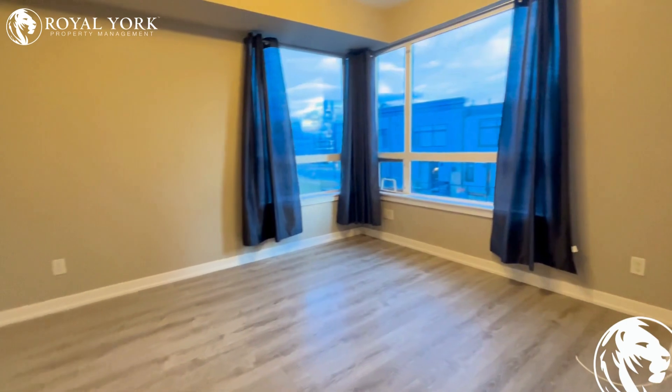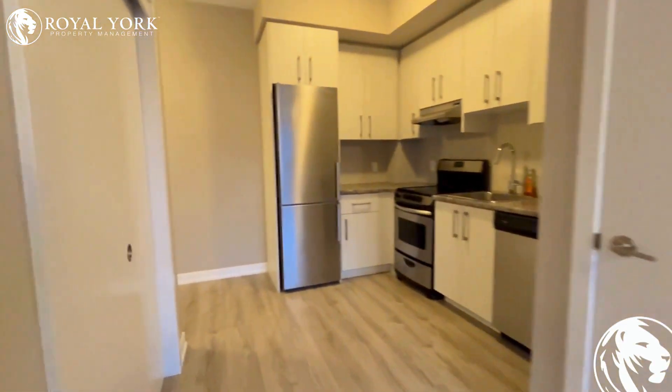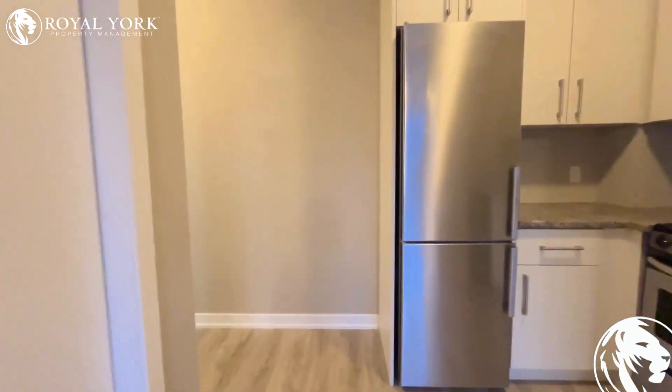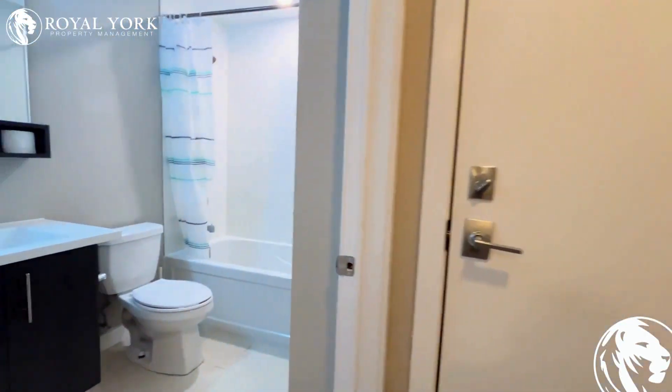Very nice and bright unit. This is a corner unit. Laundry inside the unit, and there is a bathroom in here.